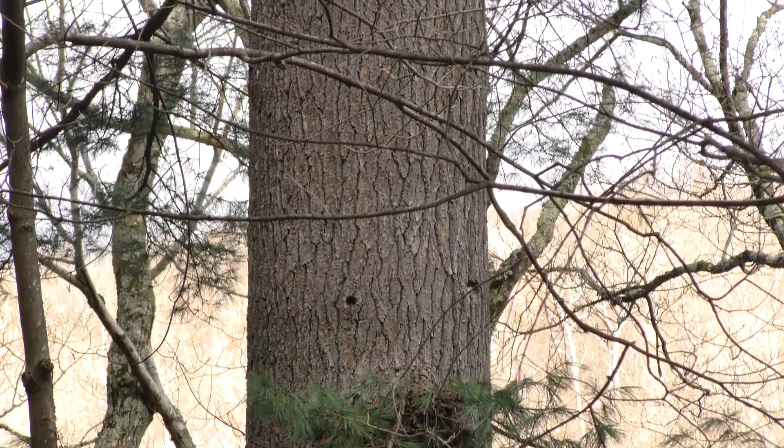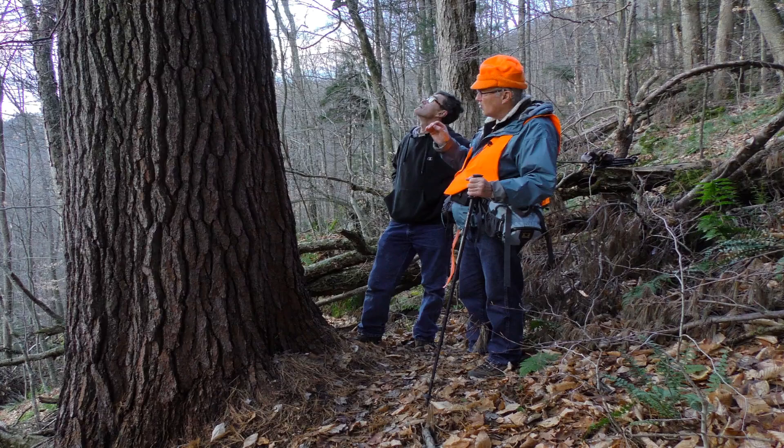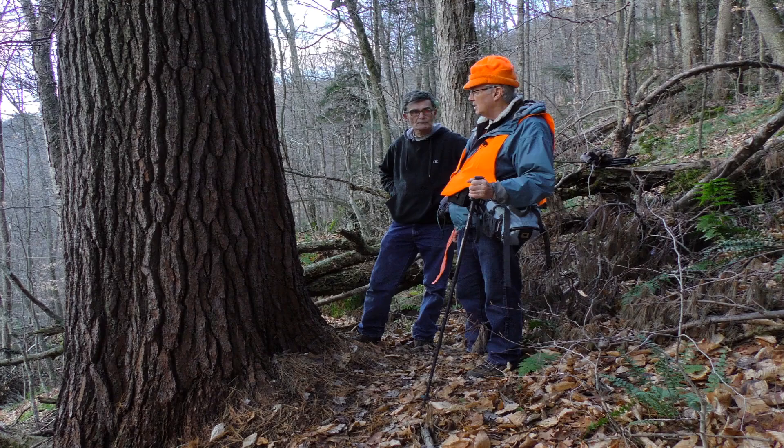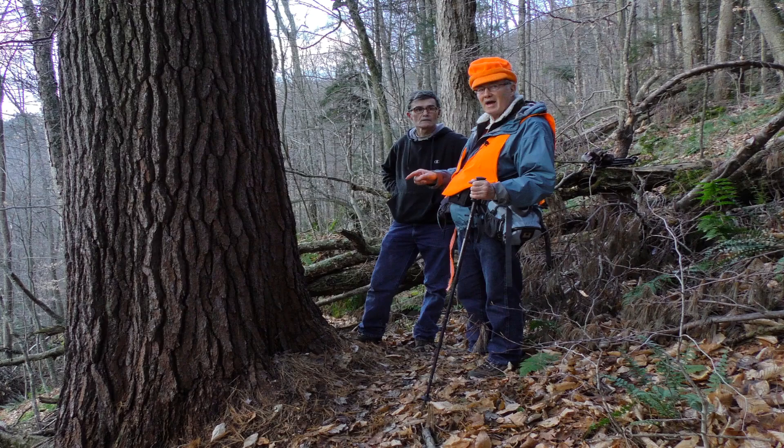Another interesting characteristic of the Thoreau pine is that it has epicormic sprouts arising from clusters of buds on the main trunk, something not often seen in white pines. So far as I know, this is the only tree in all of New England that combines a circumference of 13 or more feet with a height of 160 feet or more. This is it.